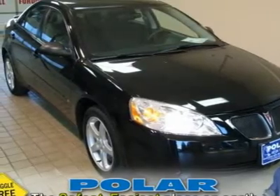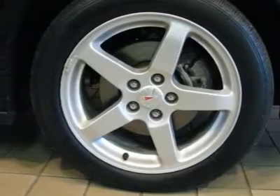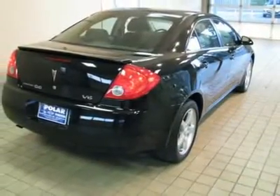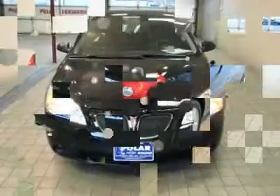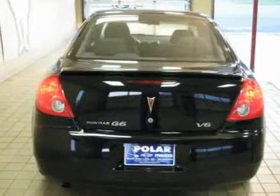Who could say no to a truly fantastic car, like this terrific 2007 Pontiac G6? This immaculate G6 is the car with everything you'd expect from Pontiac, and then some. New Car Test Drive called it a roommate car that offers good road manners and excellent overall function.